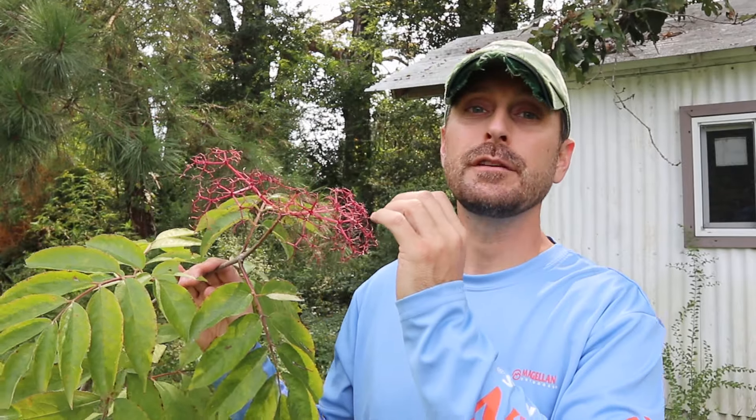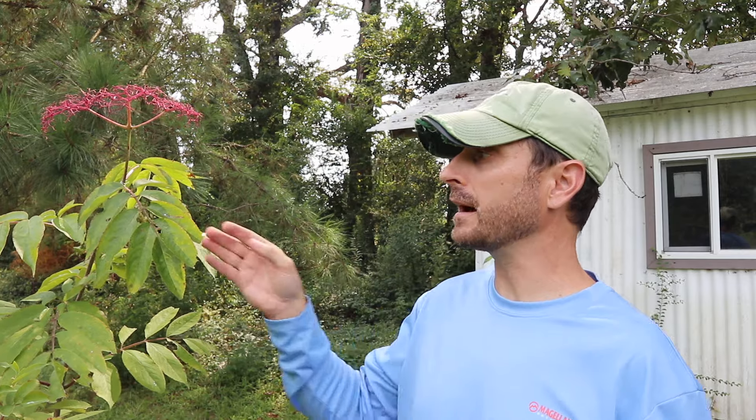When you choose your elderberry plants, you want to choose ones that are of the Sambucus nigra varieties. There are a lot of them, but they contain the black berries, which are high in vitamin C, high in antioxidants, and those are the ones you can eat. Avoid the ones with the red berries altogether. And when you're harvesting, you want to pick off any green berries as well, because those also contain cyanide properties.